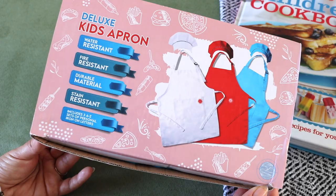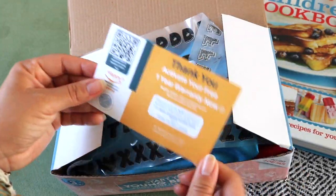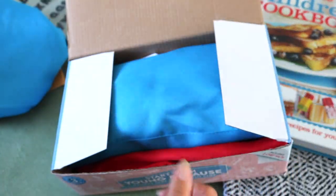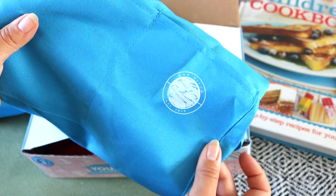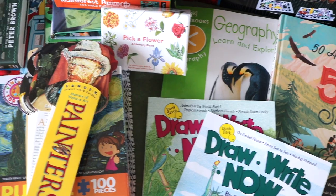To go along with the cookbook I bought a deluxe kids apron set — it comes in a pack of three since I have three littles who will all want to help. The aprons are water-resistant, fire-resistant, durable, and claimed to be stain-resistant. They also included iron-on letters so we can customize each apron with the child's name, and each apron comes with a chef's hat.